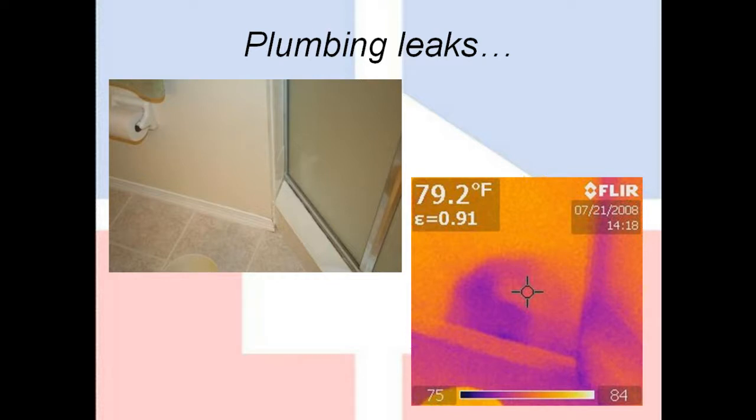Moisture, plumbing leaks, roof leaks — all of those moisture issues are probably the biggest advantage to this technology. These conditions can exist for months without ever leaving any visible evidence. Thermography allows us to see those things while they're still in their early stages, before the condition has had a chance to do any damage. Not only that, we can go beyond pointing out the condition and actually diagnose it and see exactly where it's coming from.